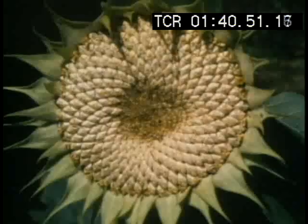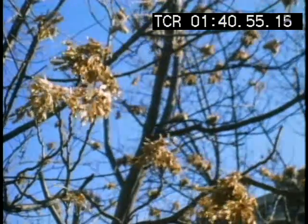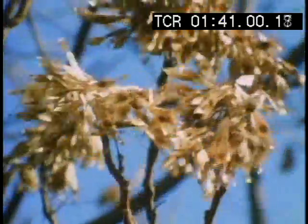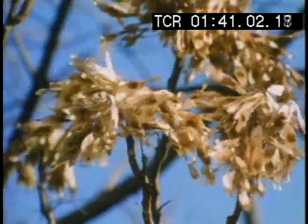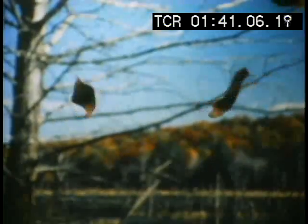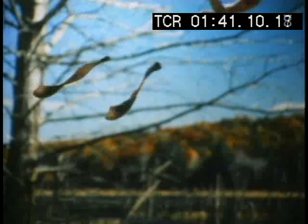The forms that seeds take are related to various strategies for distribution. One Ailanthus tree produces thousands of seeds a year. Each seed is a helix, an aerodynamic form twisted like a propeller that keeps it airborne for wide dispersal by the wind.